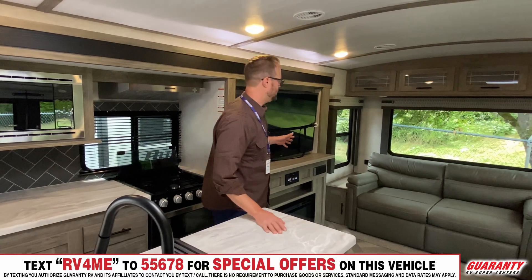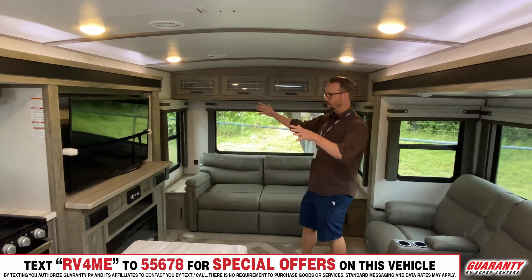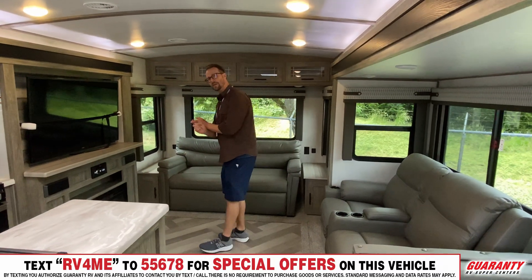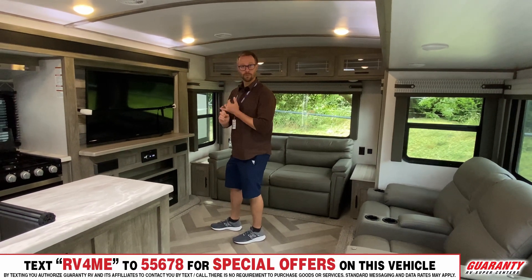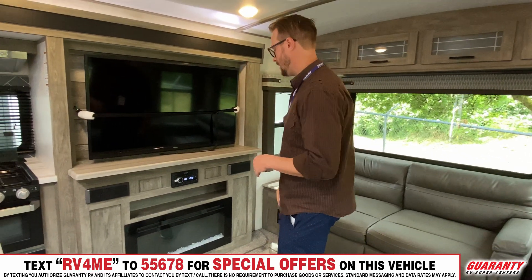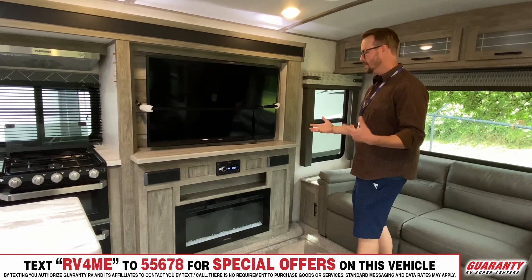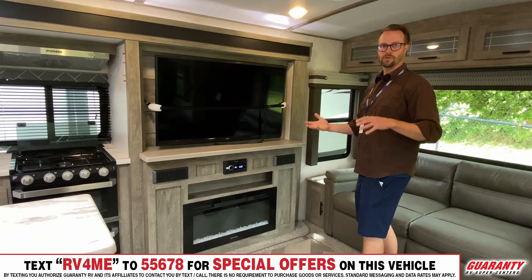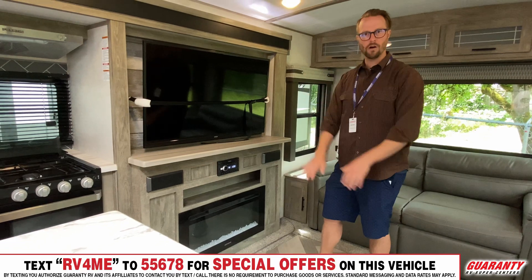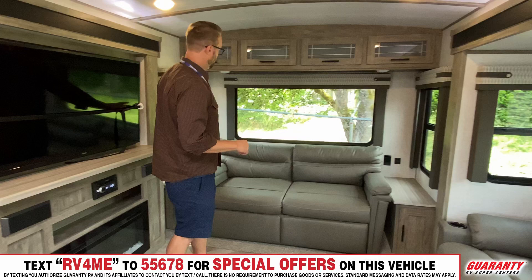Around to the media center, which is where the main lounging space is. There's a huge television and a Jensen sound system that's USB, aux, HDMI, and Bluetooth capable — so you can play anything indoors or through the outdoor speakers. There's also an electric fireplace that produces a ton of heat for the interior space. The windows in the Heritage Glen are really wide and wrap all the way around, letting in a lot of natural light.